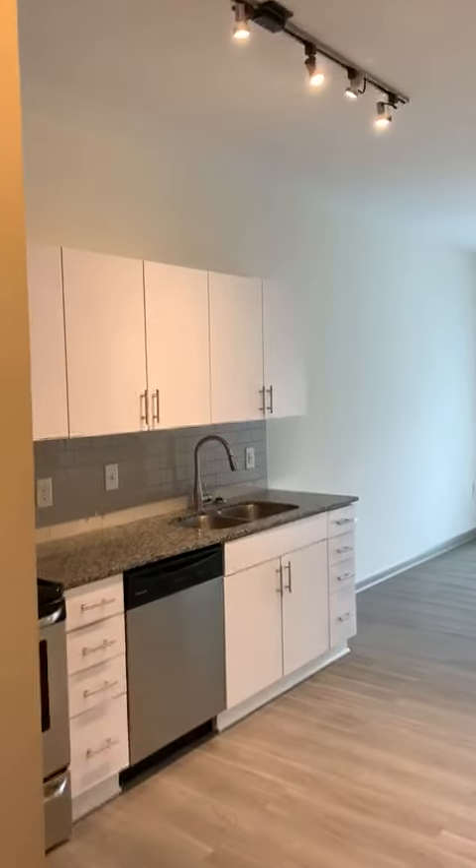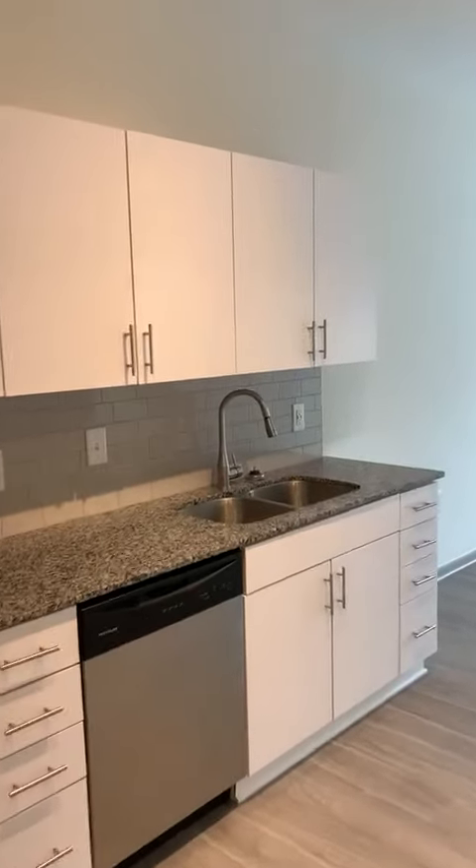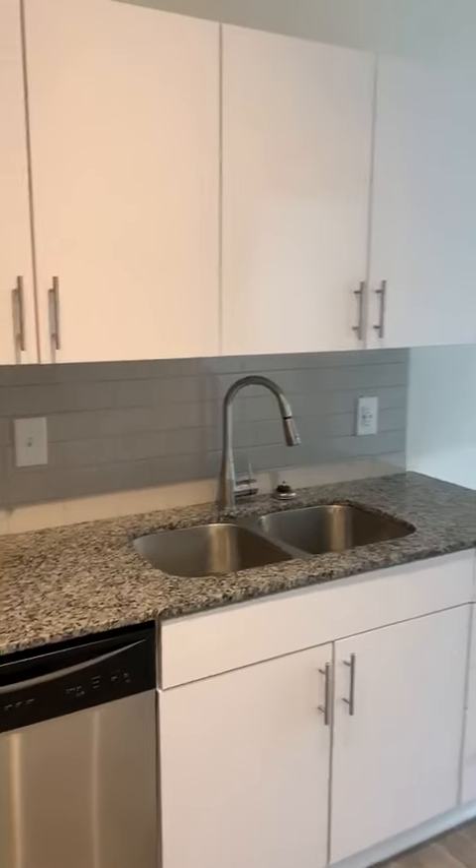So this is our smallest of nine floor plans. It's 504 square feet, one bedroom, one bathroom.